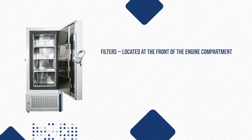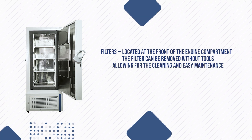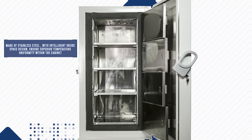Filters are located at the front of the engine's compartment; the filter can be removed without tools, allowing for easy cleaning and maintenance. Made of stainless steel with intelligent inside space design, ensuring superior temperature uniformity within the cabinet.